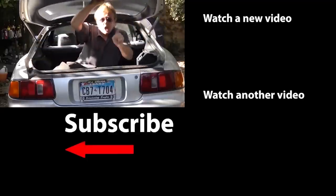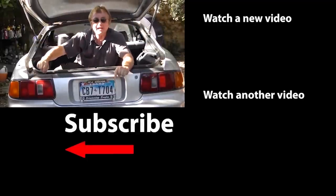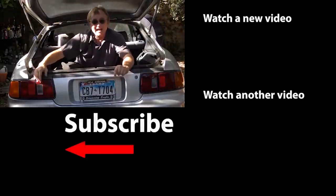So now you know the difference between horsepower and torque, and what it means for your driving. If you never want to miss another one of my new car repair videos, remember to ring that bell!